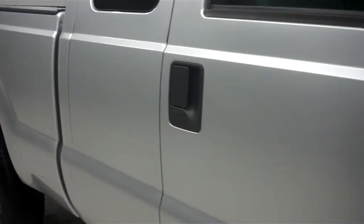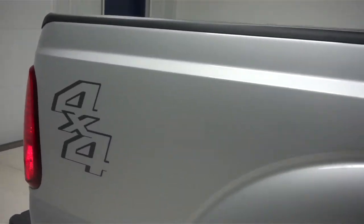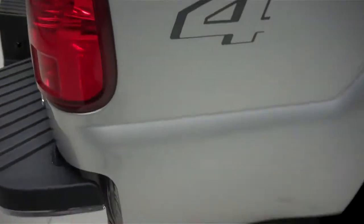General Grabber tires with about 60% of the tread left. Color is silver and the paint is very clean and reflective. The body is in great condition — there are no dings or dents on the side of this truck. This truck is very clean.